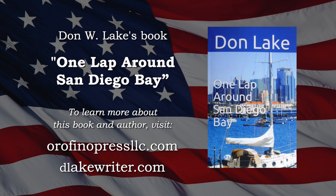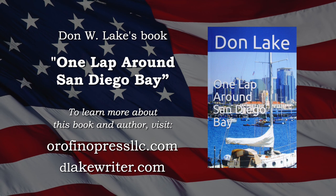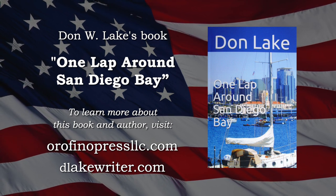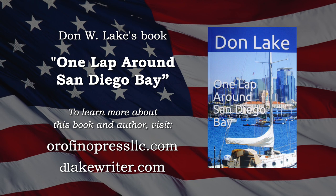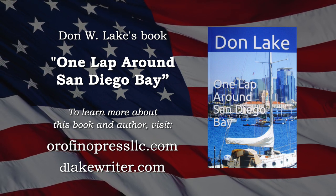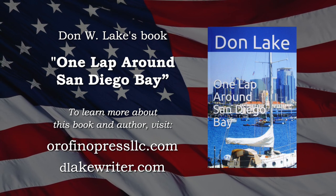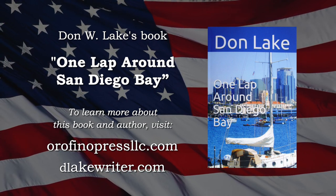These and many other sites nestled next to San Diego Bay are discussed in detail in Don Lake's book, One Lap Around San Diego Bay. Available in print and electronic form, online, and at your favorite bookstore. Please visit Orofinopressllc.com or dlakerider.com for more.